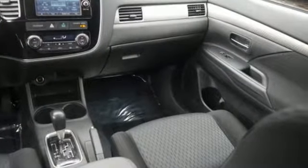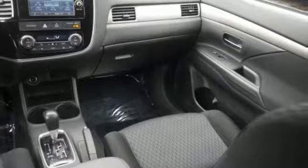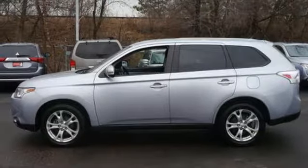The convenience continues with climate control, multi-function steering wheel, eco mode, and third row fold flat seating. This Outlander is waiting for you and your family. Come see us today.